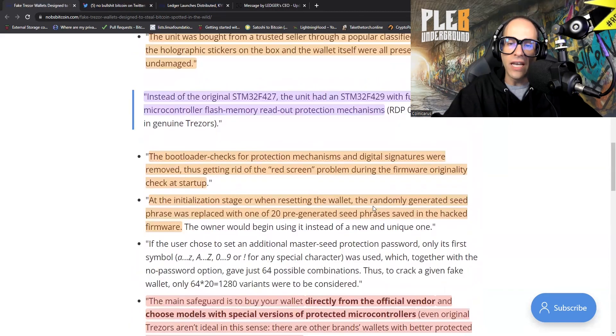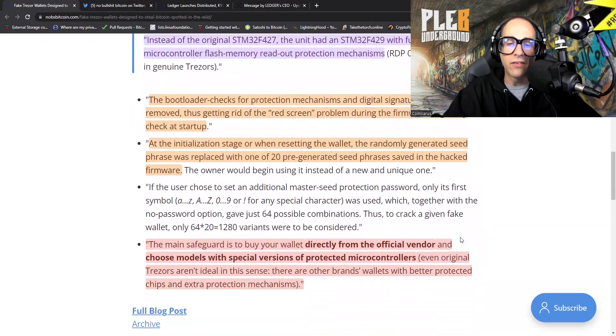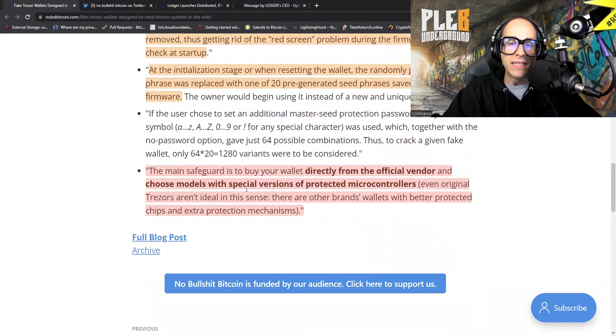At the initialization stage, or when resetting the wallet, the randomly generated seed phrase was replaced with one of 20 pre-generated seed phrases saved in the hacked firmware. The main safeguard is to buy your wallet directly from an official vendor and choose models with special versions of protected microcontrollers.